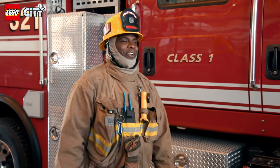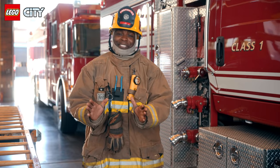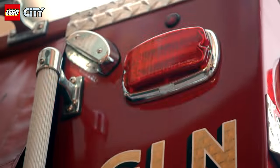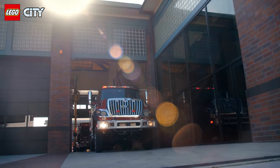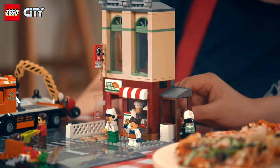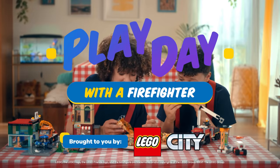You two could be great firefighters one day. That siren means I've gotta go. Stay safe, guys. Good luck! Bye! Firefighter Marcus! Stay safe! Well, you saved the day. I've really been craving some pizza this entire day. Play Day with a Firefighter, brought to you by LEGO City.